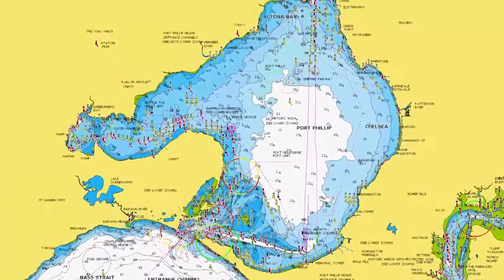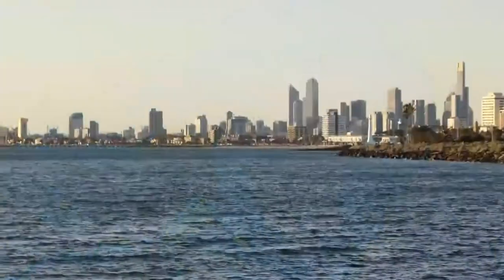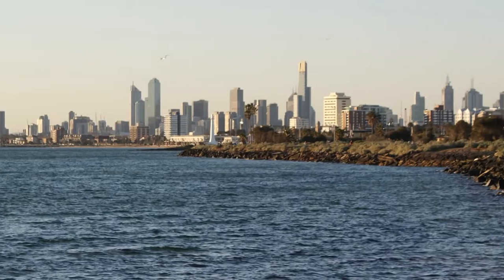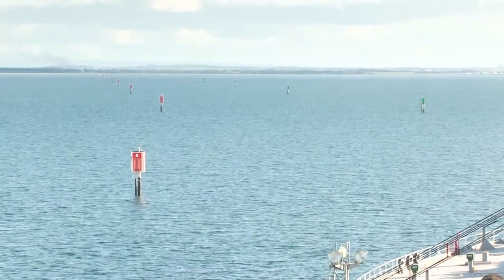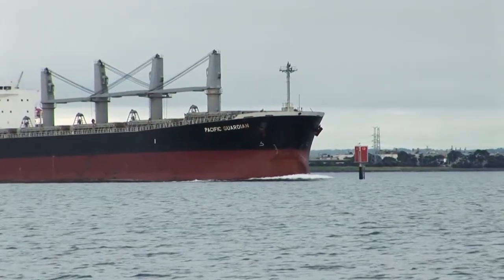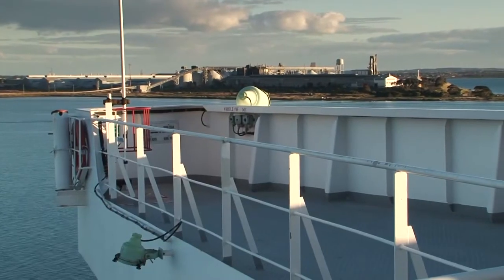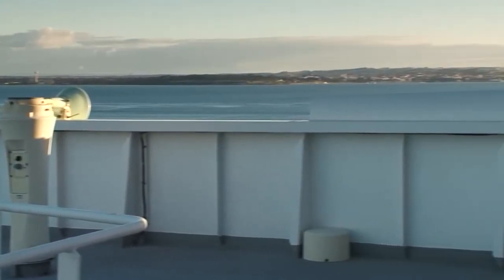Port Phillip Bay is enormous. It covers nearly 2,000 square kilometres and has Victoria's two largest cities, Melbourne and Geelong, situated on its banks. Although very large, Port Phillip Bay is shallow, with the deepest sections only 24 metres. This creates challenges for shipping, and with nearly 4,500 ship movements per year, safe navigation through this shallow bay is critical for both environmental and commercial reasons.